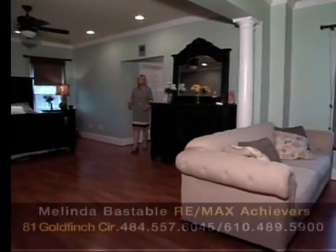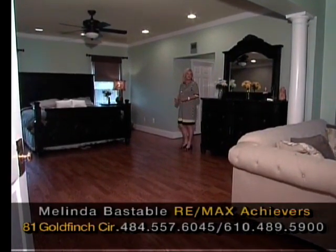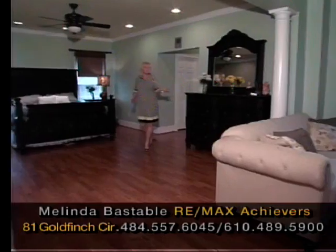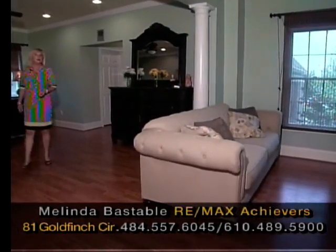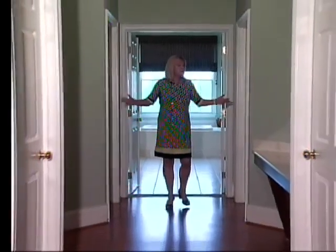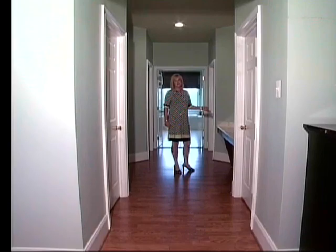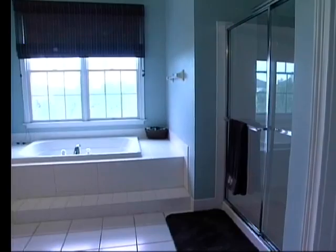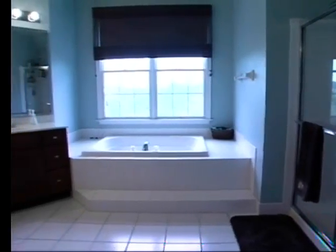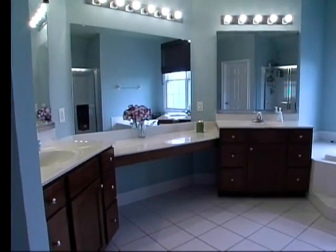Look at this wonderful master suite — expansive space here with plenty of room for a large bed and dresser and also a gorgeous sitting room area, a great place to read or watch TV and relax in the evening. Three great walk-in sized closets and a conveniently located vanity area. The expansive master suite bathroom features a soaking tub, stall shower and double vanity — what a great place to start your morning.